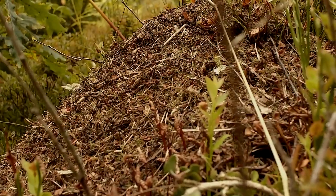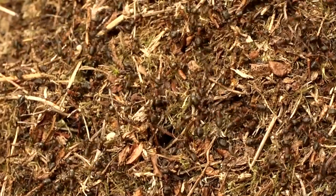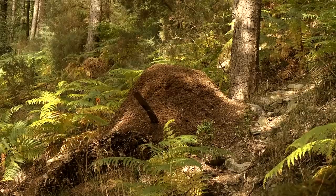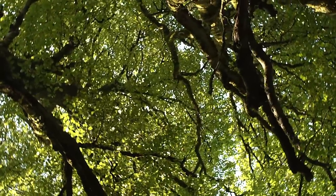Here we have one of the wood ant nests — we have about 70 or 80 of these wood ant nests in Hawkeum Wood. These wood ants exert a huge influence across the vegetation and the other animal communities.